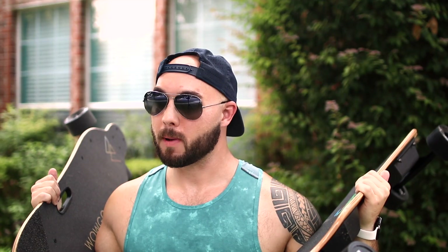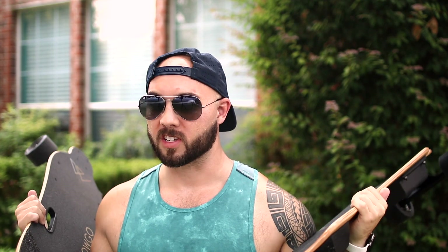I got a bunch of messages — people were asking me about the Wowgo 2S versus the Teemo: which is the better board? I'll tell you, there's a lot to like about both of them, but I thought I would do a quick video so I could break it down, show you the differences. That way if you're on the fence of which way to go, hopefully I can help you make a little bit better decision.